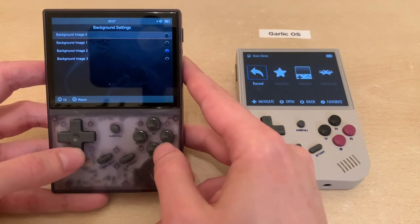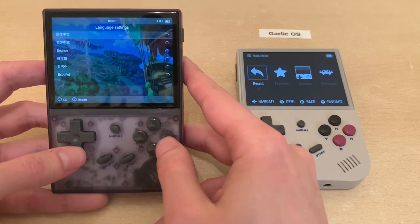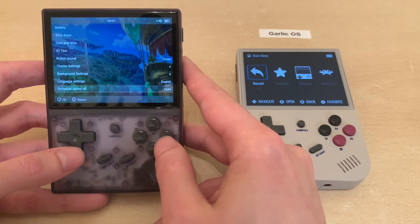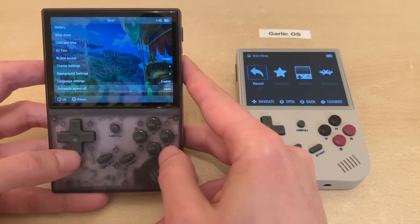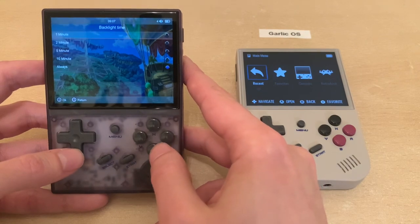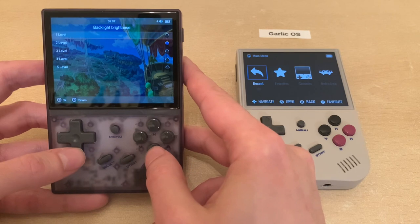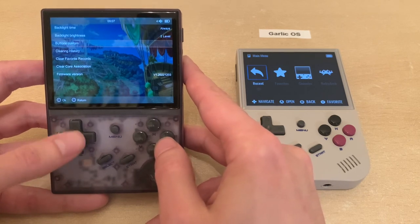Background settings let you change the wallpaper image. Language settings let you change your language. There's a schedule power off option, which I'm guessing controls auto-off. Backlight time, backlight brightness—there are five settings for the backlight.